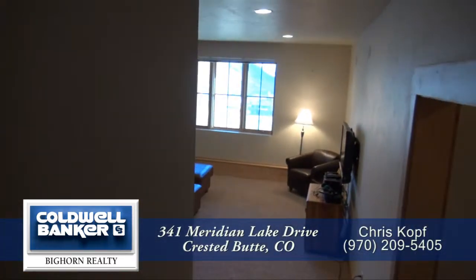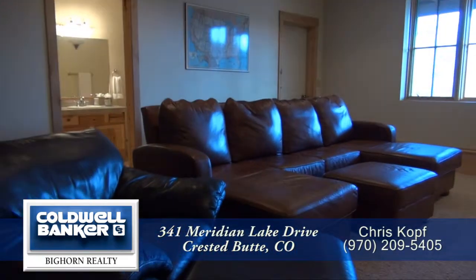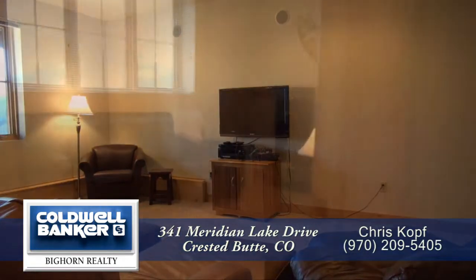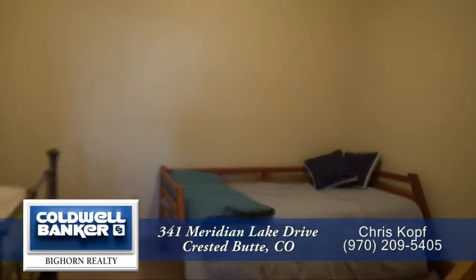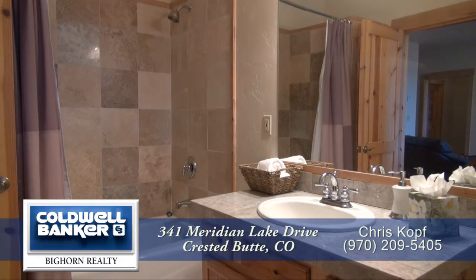Finally let's head down to the lower level. At the bottom of the stairs you'll find the family room, a great place to hang out and watch TV or play games. There is an additional bedroom on the lower level plus a bonus room. Notice that each of these rooms are also quite spacious. The lower level also features a beautifully appointed full bathroom.